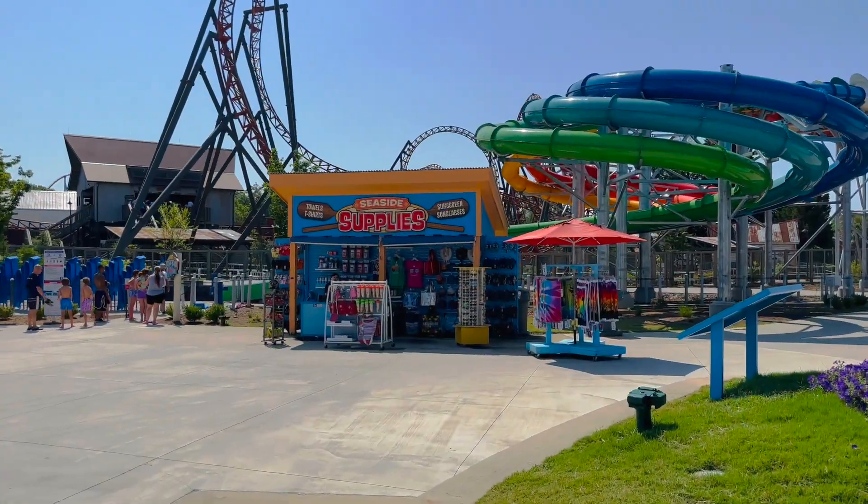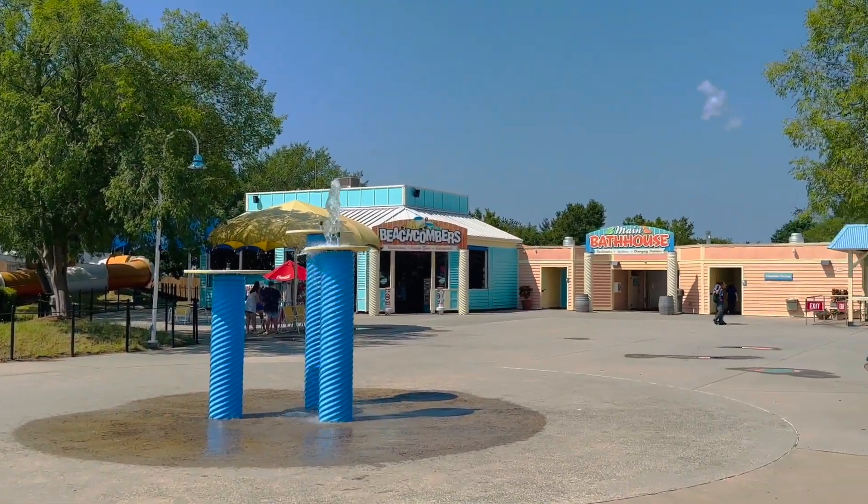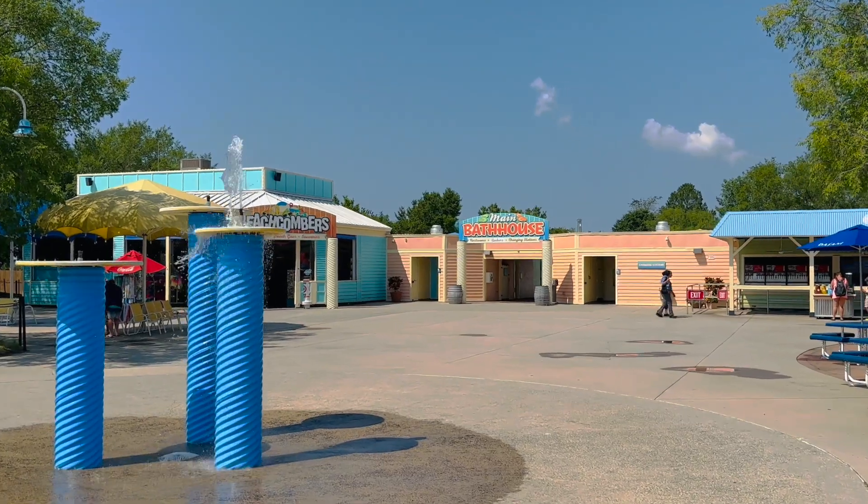If you forget anything, they do have places to buy things. And they also have the bath houses over here to change into, which is really nice.